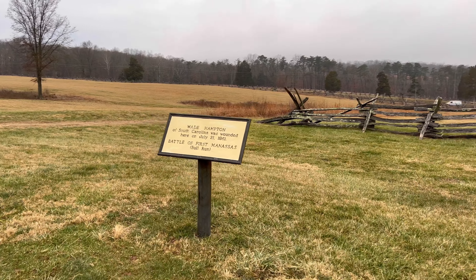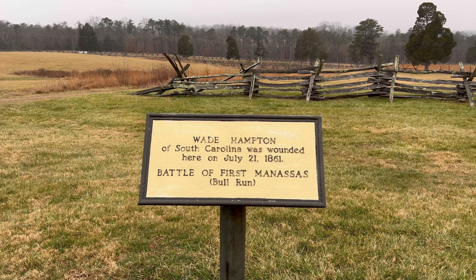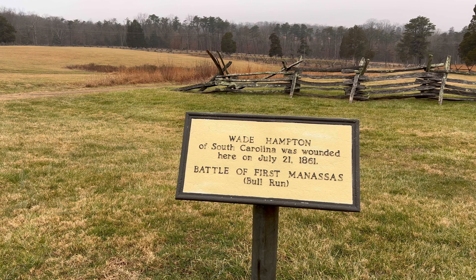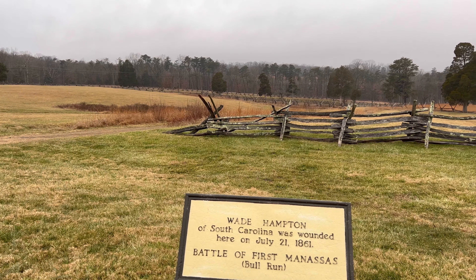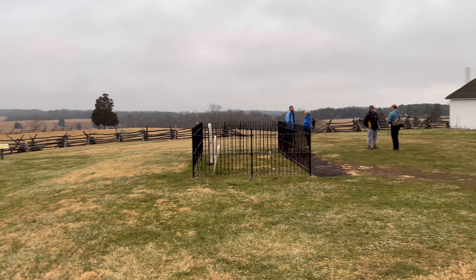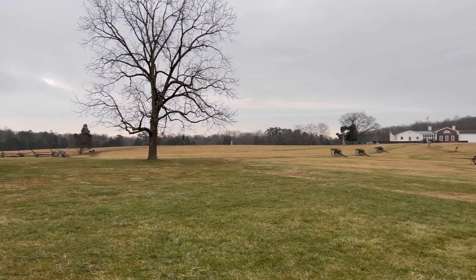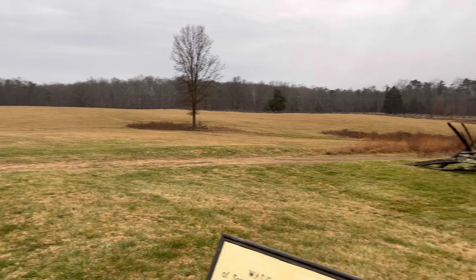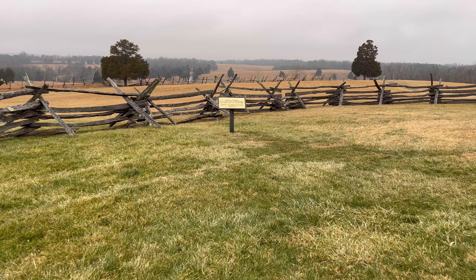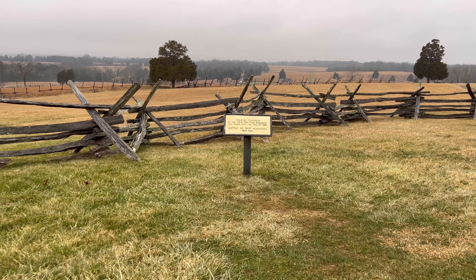I'm not sure who Wade Hampton was, but obviously he was important enough to get a sign of his own. Wade Hampton, South Carolina, wounded here on July 21, 1861, Battle of Manassas. There's another sign over here — Colonel Cameron of the 79th New York Regiment was killed here on July 21, 1861.